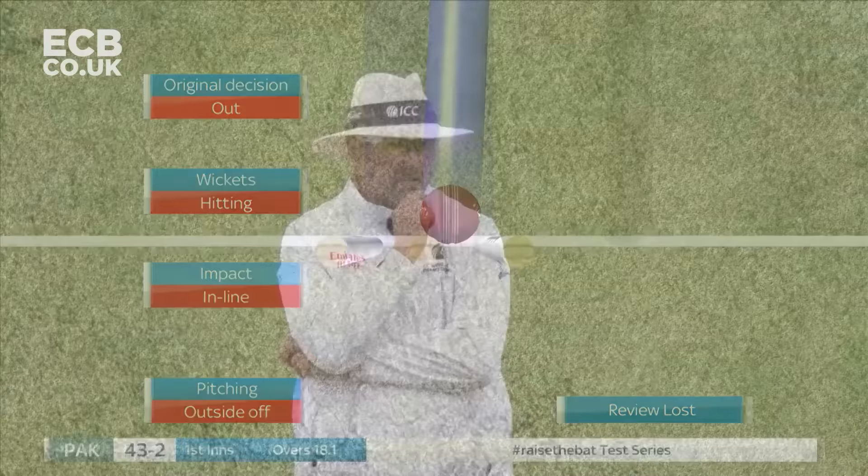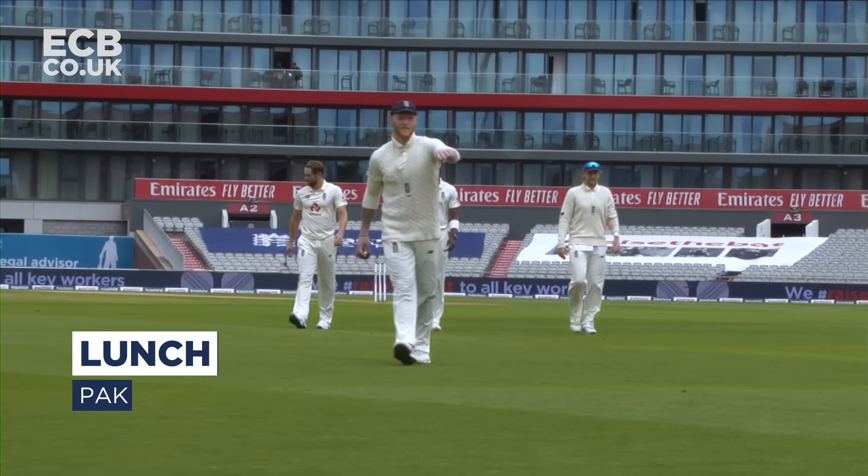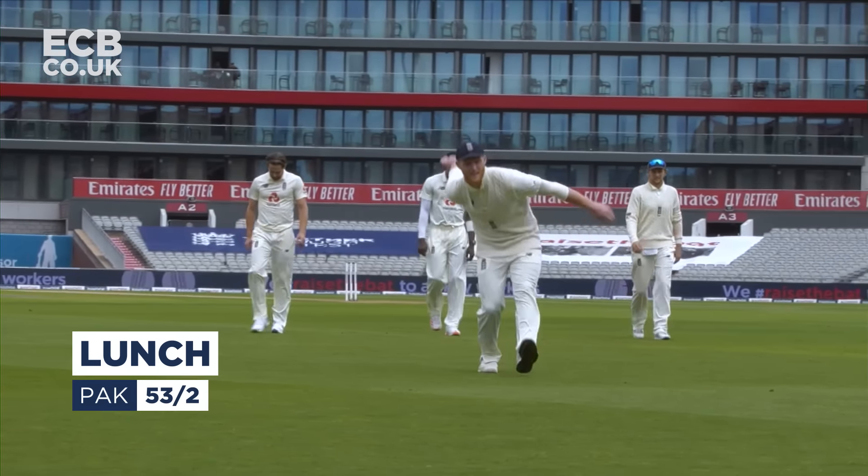Going for the magic ball — the last ball before lunch. The leg-stump Yorker, it was slightly over-pitched. So the end of a decent first session. Interesting cricket, challenging cricket for Pakistan who batted first on winning the toss.